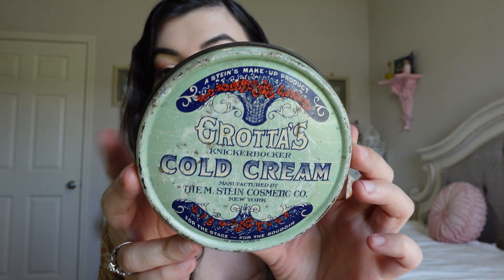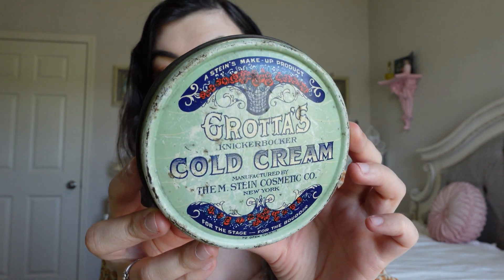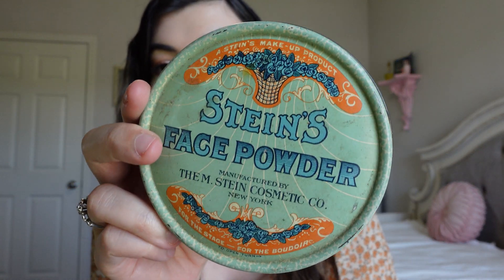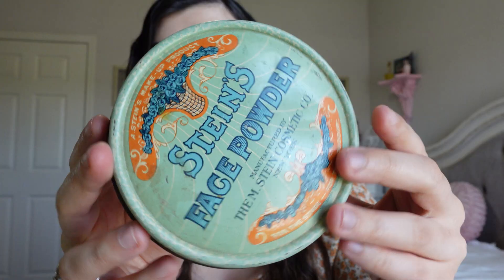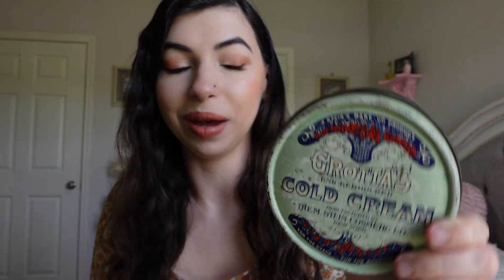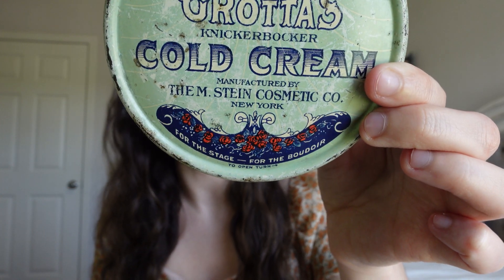First and foremost I found some vintage makeup. This is a vintage cold cream — it's the Grata's cold cream from Stein Cosmetic Co — and it is such a cool container. The reason I really wanted to get this is because it is very similar to my Stein's face powder that I found a while back. So when I found this one I was like I have to get it so they can match. I think this is from the 20s as well, and I love how it says 'for the stage, for the boudoir' at the bottom. There's nothing inside but I was so excited to add this to my collection. That was $15.